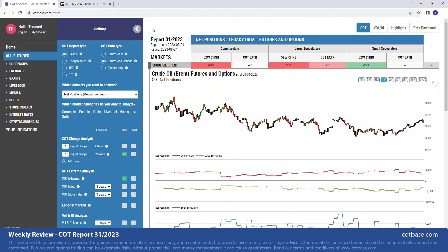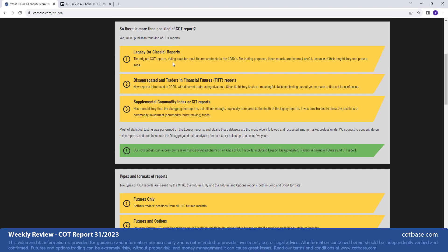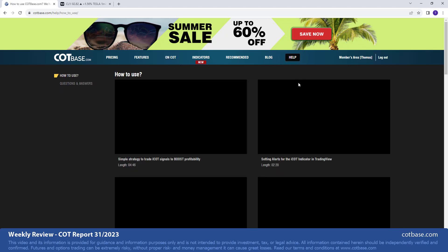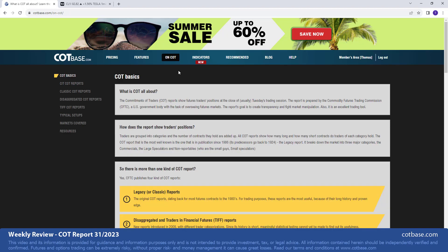Hi guys, it's Thomas here from cotbase.com. Welcome to a weekly COT review. Today we're going to be analyzing the 31st Commitments of Traders report of 2023, and as we always do, we're going to look at the largest changes in commercials net positions. Before we jump to the review, just a brief reminder for those who are new to COT analysis: at cotbase.com you'll find everything you need — written material, videos, and suggested resources and books.